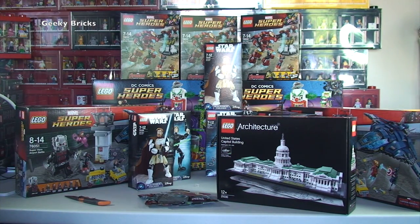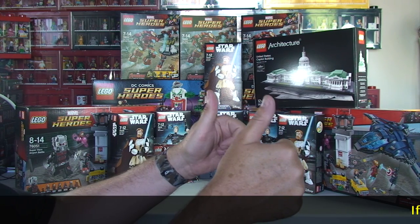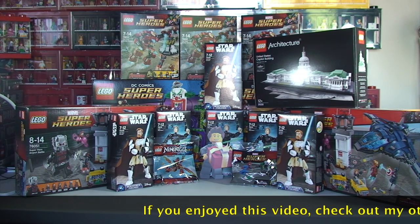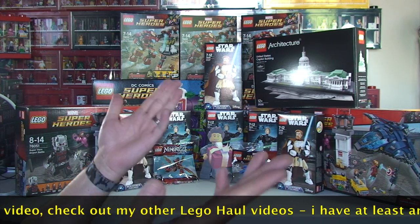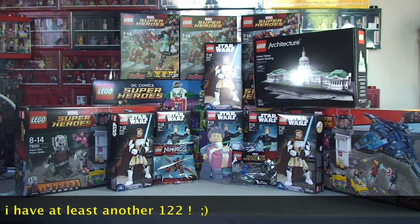That is the end of this week's LEGO haul video — hopefully you did enjoy it. If you did, give it a big thumbs up to let me know. Any comments, questions, or feedback, leave them down in the comment section. You'll also find links down there to my other channel along with links to my other social media — go ahead and take a look, and subscribe if you like what you see. I look forward to seeing you all in the next video — bye for now everyone!